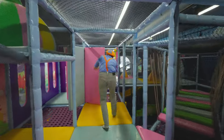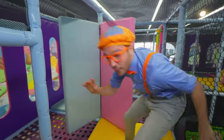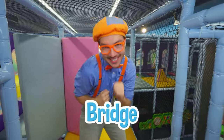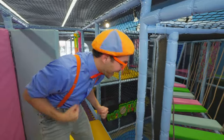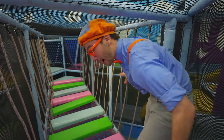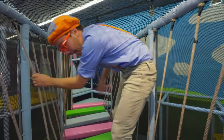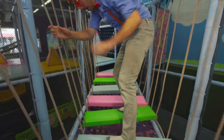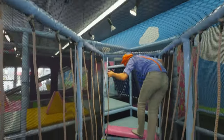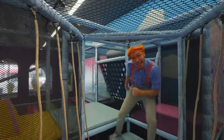I wonder what's over here! I'm a little bit dizzy! Look, there's a bridge — let's see if we can cross it together! It's gonna be wobbly! One step at a time! And look: green, blue, green, pink, blue, green, and pink! That was a really wobbly and colorful bridge!